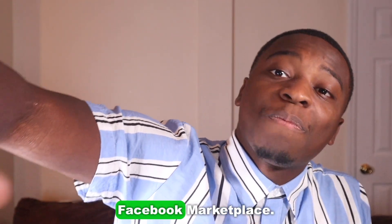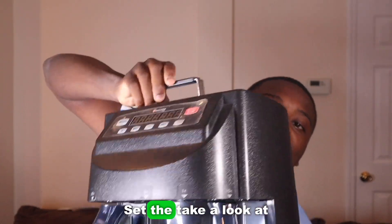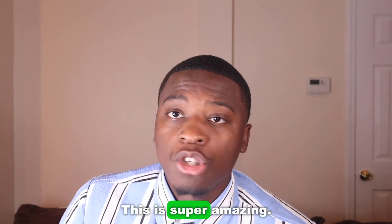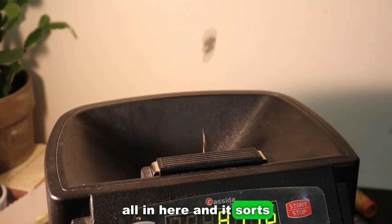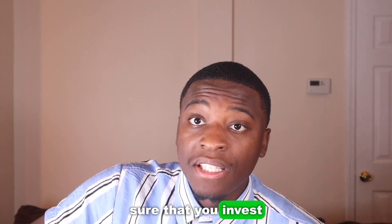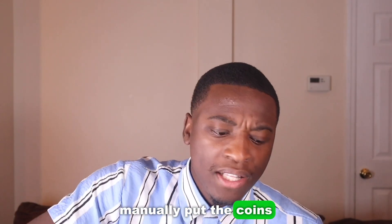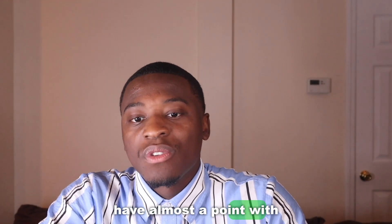One thing that saved me so much time I got from Facebook Marketplace — let me show you guys. This is called the Cassida C200; you've seen this in a lot of my videos. It's super amazing. What you do is take your coins, put them all in here, and it sorts them all out, making the whole process so much faster.